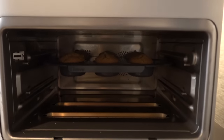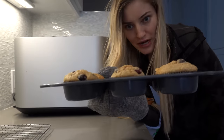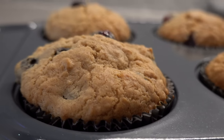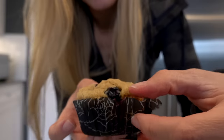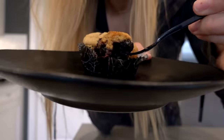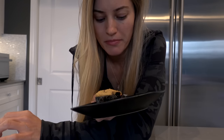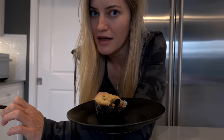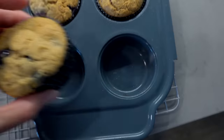Muffins are done! I'm so excited — it's always nerve-wracking when you change up a recipe because you don't know what's going to happen, but I'm already super happy with these. They're pretty healthy: basically just oatmeal, honey, and flour. I didn't use any sugar to sweeten it — I used honey — so it's definitely less sweet than a normal blueberry muffin, but it still is really good. It tastes like health.